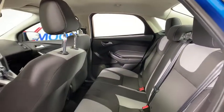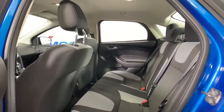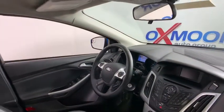Remote keyless entry, panic alarm, driver vanity mirror, tilt steering wheel, front bucket seats, passenger vanity mirror.